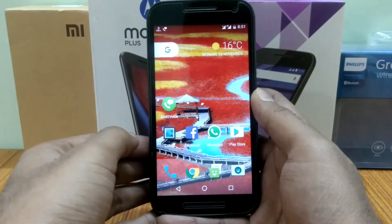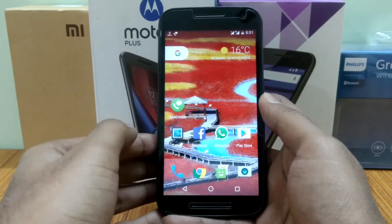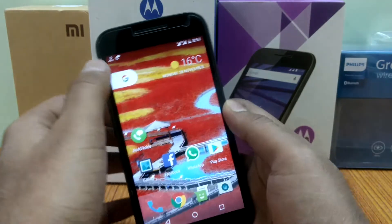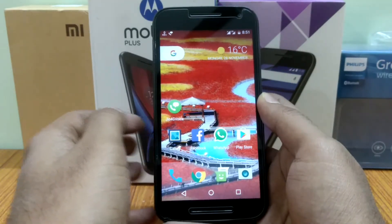Hey guys, it's Vatsal from VSTech and in this video I will tell you about some bugs that I have found in the official builds of CyanogenMod 14.1 in my Moto G3. So let's get started.